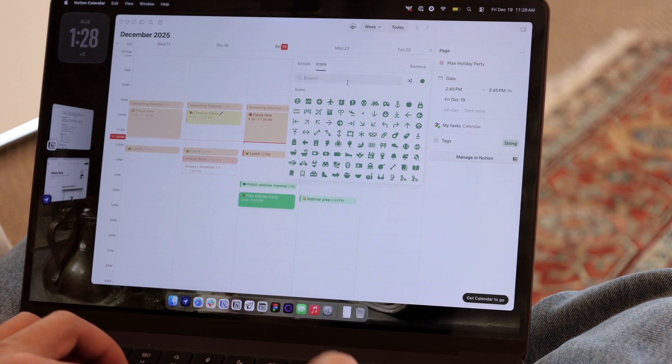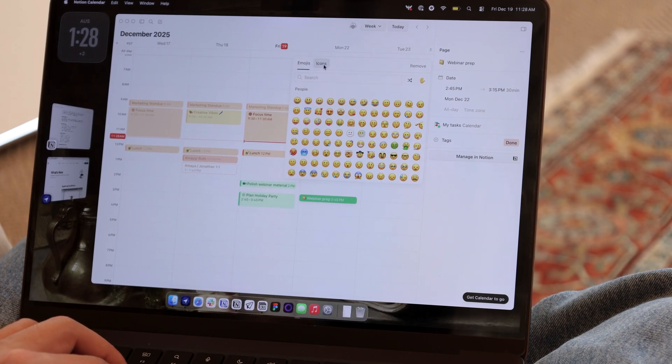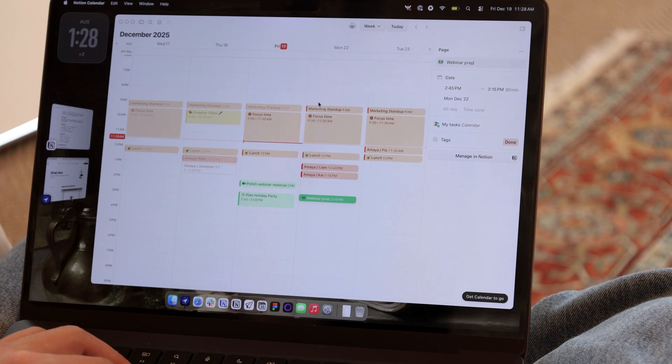This next update is for Notion Calendar. You can now change page icons for connected databases from Notion Calendar. I really like this one because it can make your week a little bit easier to scan and nicer to look at.